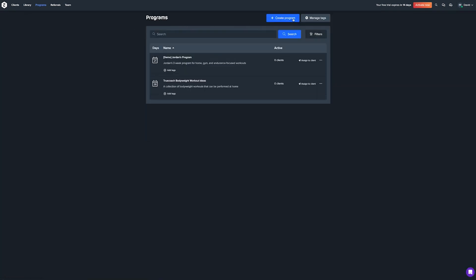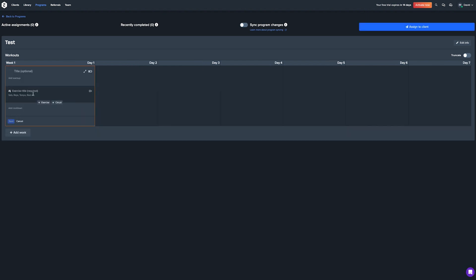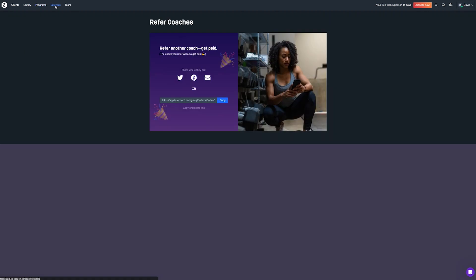When creating a program, you title it, add workouts, and add exercises to each — time consuming initially but you can save programs as templates. So if you've programmed something similar for a previous client, you can take that as a base and tweak it for the new client. Once you have all your programs in the system it will save you a lot of time. You can also add other coaches under the Team section.